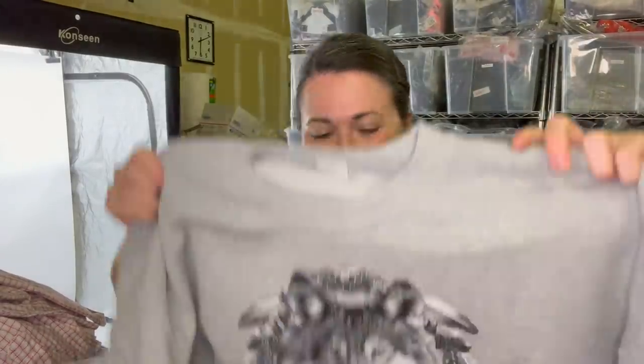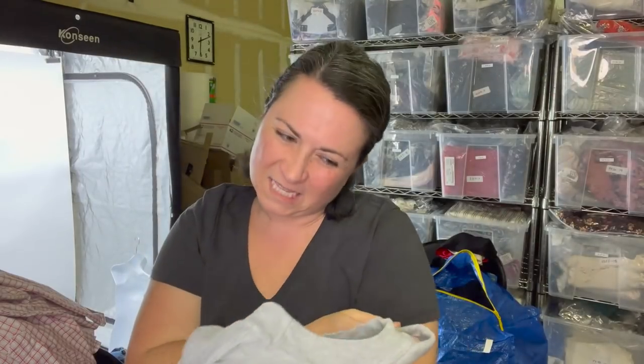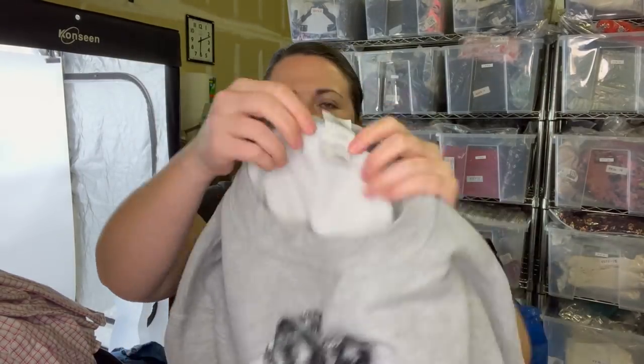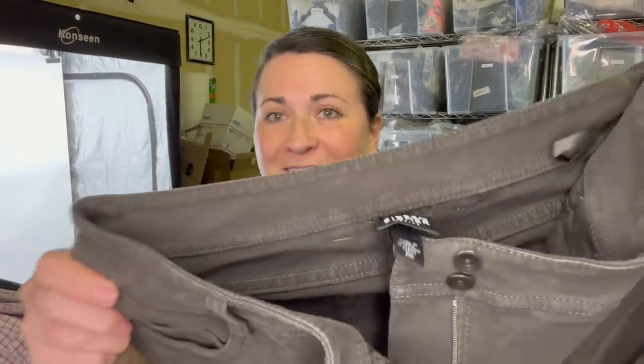This is a really fun crew neck sweatshirt with a husky dog — or maybe a wolf — on it. I think it's vintage, not sure how vintage. Next, I'm guessing this is Eileen Fisher — another one, you guys — size eight petite. And this is another Eileen Fisher, oh my gosh, size petite medium.